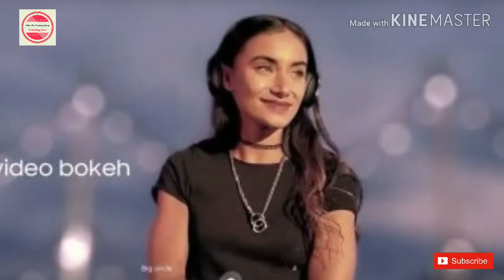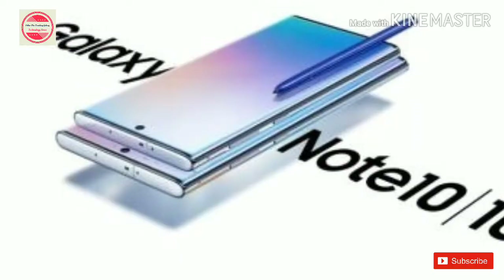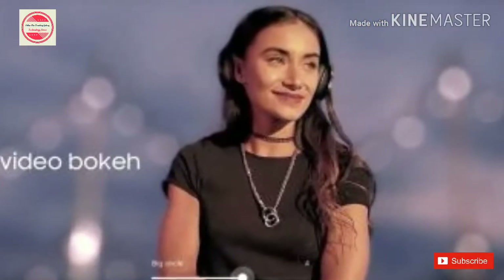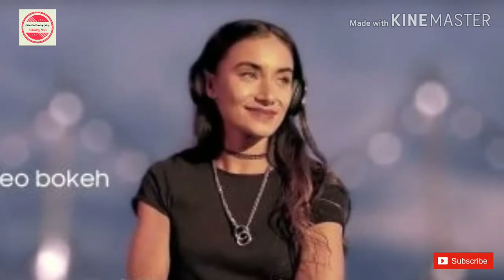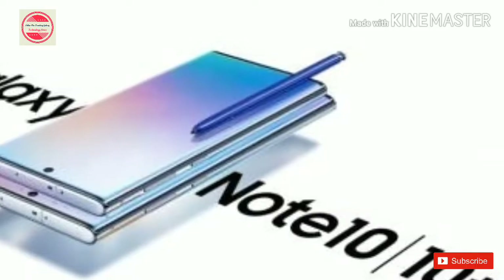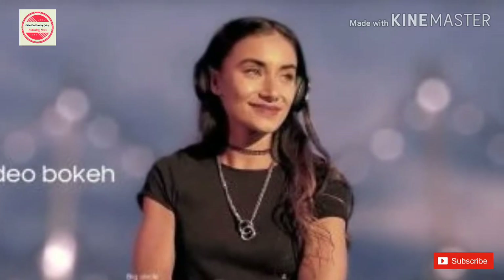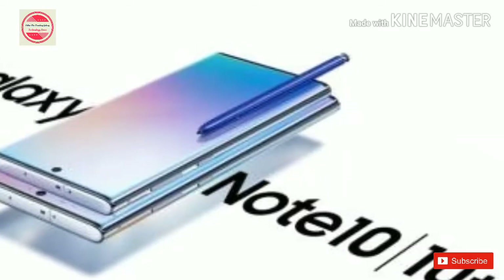Apple needs to steal these six Galaxy Note 10 features. Samsung just blew the smartphone market wide open with the Galaxy Note 10, leaving its rivals scrambling to catch up. Samsung is leading the way when it comes to useful technology, having launched its latest lineup of Galaxy Note handsets at its Unpacked event, showing the next evolution in smartphone technology. Samsung has laid down the gauntlet, and here is a wishlist of what Apple should steal from Samsung.